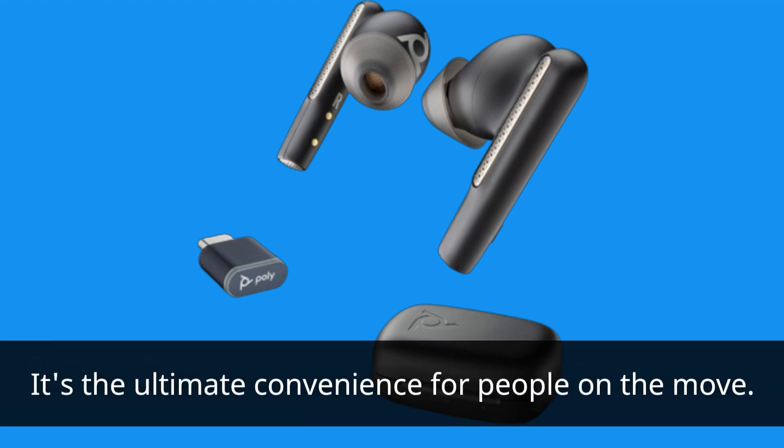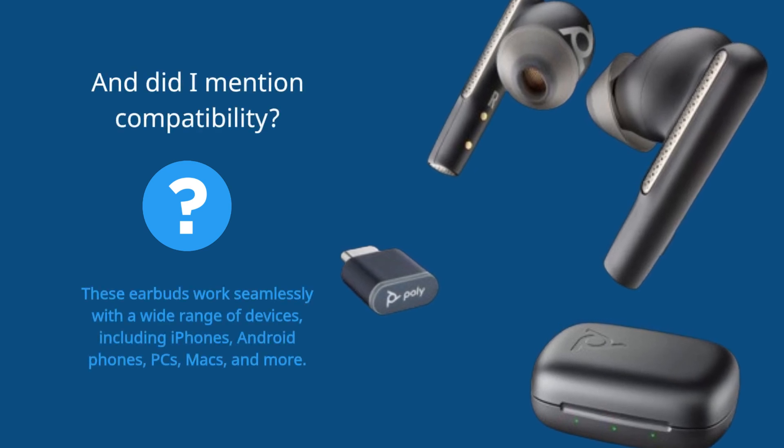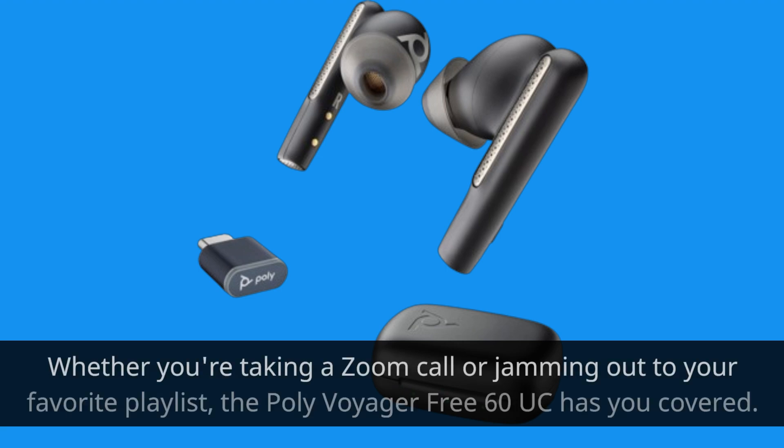It's the ultimate convenience for people on the move. And did I mention compatibility? These earbuds work seamlessly with a wide range of devices, including iPhones, Android phones, PCs, Macs, and more. Whether you're taking a Zoom call or jamming out to your favorite playlist, the Poly Voyager 360UC has you covered.